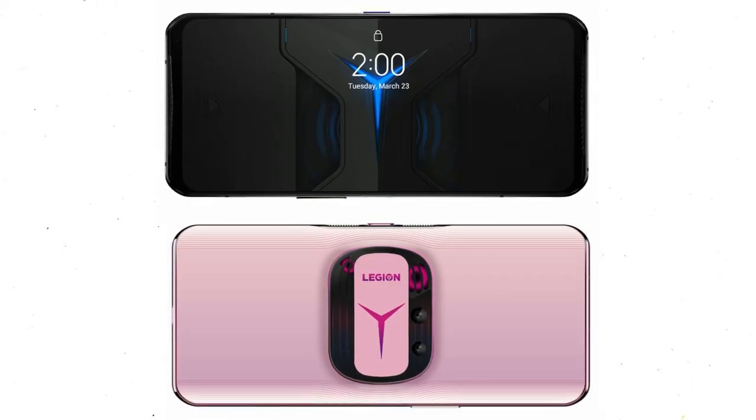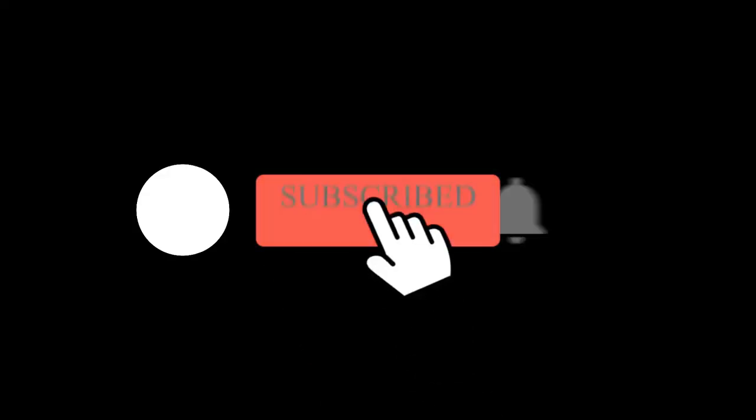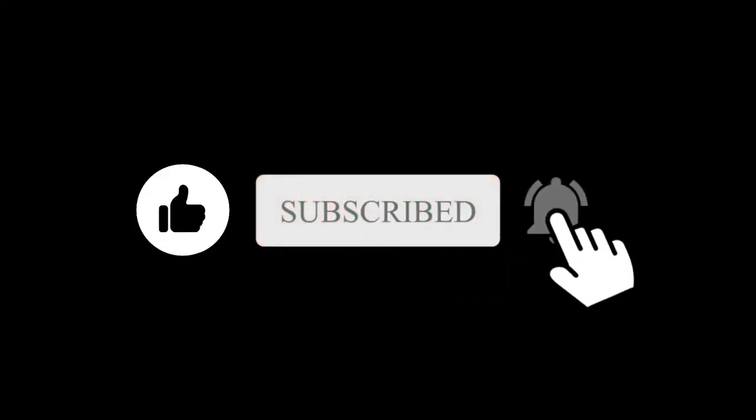So, what do you think about this dream gaming phone? Let me know in the comment section below. Subscribe if you like, and I'll see you in the next one.